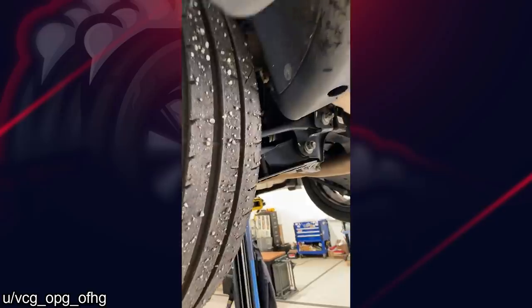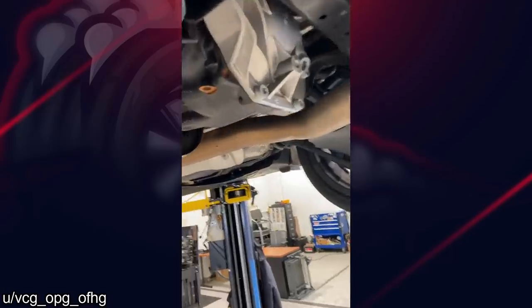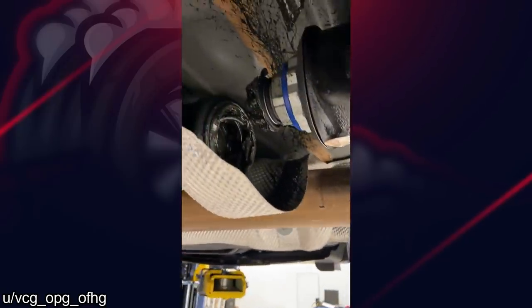Customer states: I was driving normally, then heard a pop, and now my car won't move. I'm just gonna guess, but they probably want this covered under warranty.